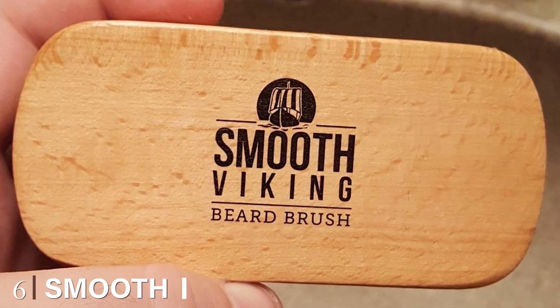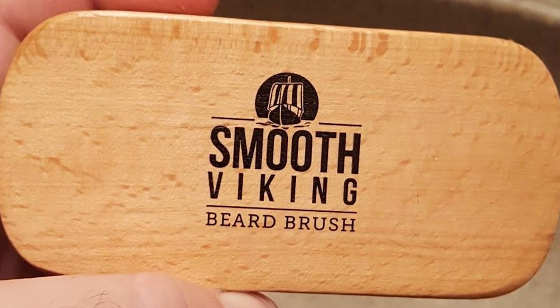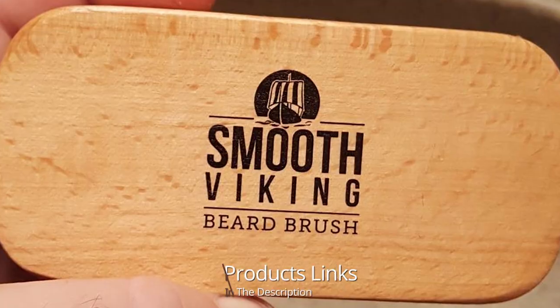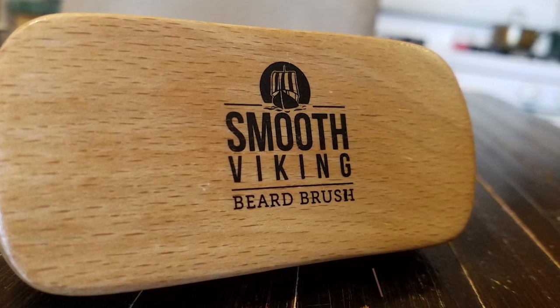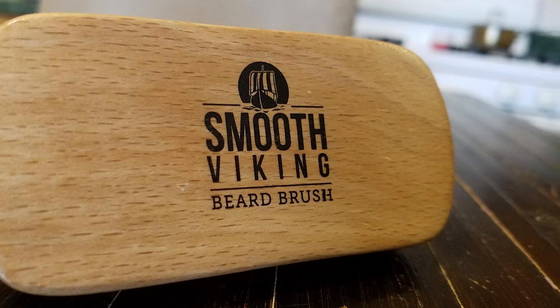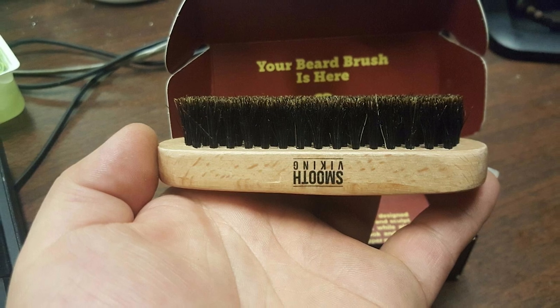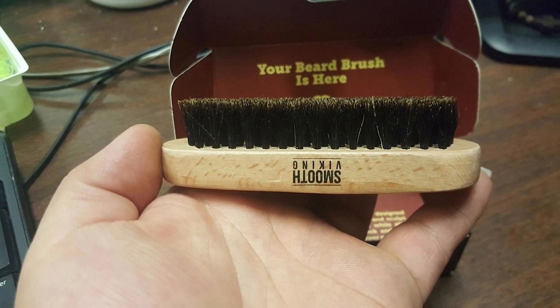The number six position is dominated by the Smooth Viking beard brush and comb kit. We've recommended Smooth Viking multiple times before because they are a brand with many high-quality beard care products on the market — from oils to balms to combs. Smooth Viking is a company with world-class standards, and their beard brush and comb kit further cements them as a staple in your grooming arsenal.